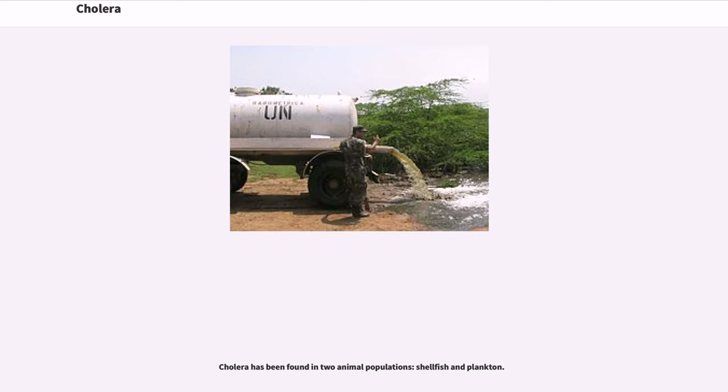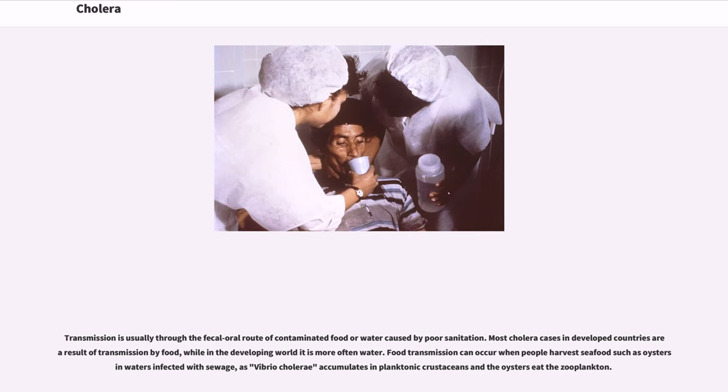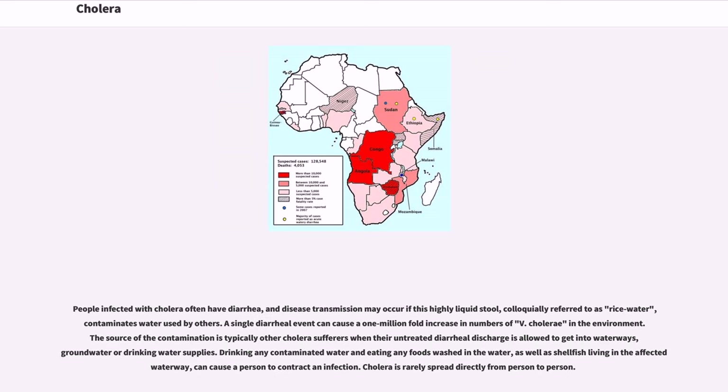Cholera has been found in two animal populations: shellfish and plankton. Transmission is usually through the fecal-oral route of contaminated food or water caused by poor sanitation. Most cholera cases in developed countries are a result of transmission by food, while in the developing world it is more often water. Food transmission can occur when people harvest seafood such as oysters in waters infected with sewage, as Vibrio cholerae accumulates in planktonic crustaceans and the oysters eat the zooplankton.